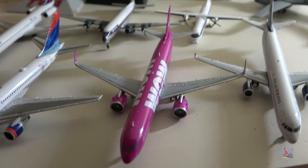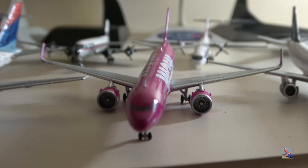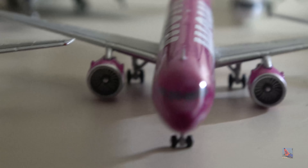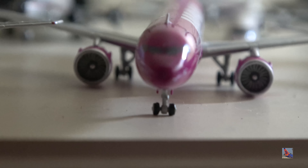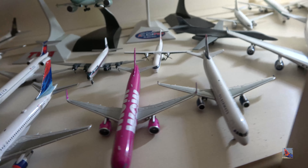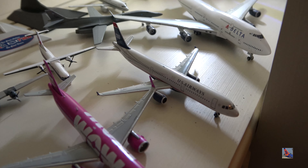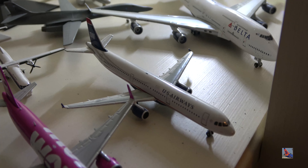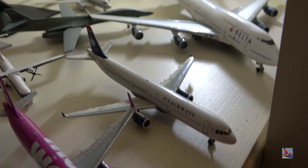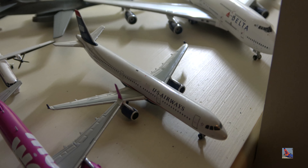Wow Air A321neo — the landing gear was broken in the last collection video, which was kind of my fault, but I've since super glued it and the model looks much better. They're trying to come back as a player and moving with plans even during the current situation. And finally a U.S. Airways Airbus A321. Now let's jump back up to the top shelf.